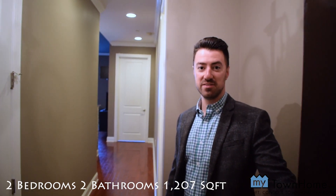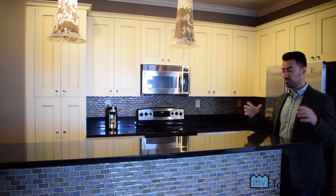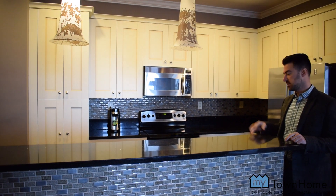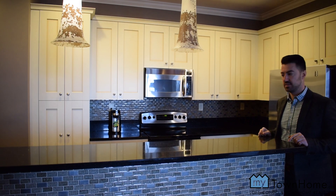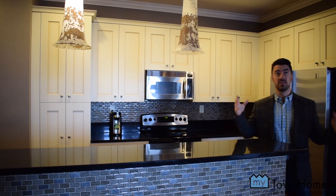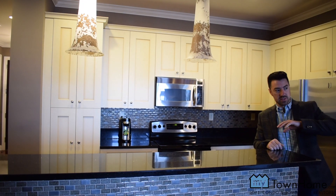Here we are in the kitchen, where we have black quartz countertops, rustic cabinets, and stainless steel appliances. We have a backsplash that's matched over here on the bar — really nice finished work. I love the raised ceiling; it opens up to the living area.